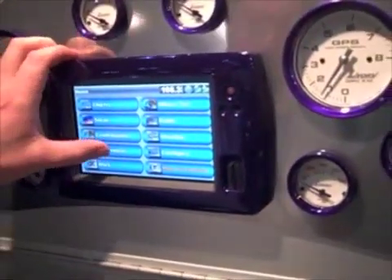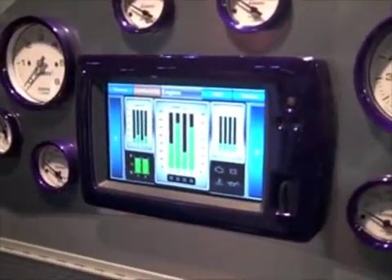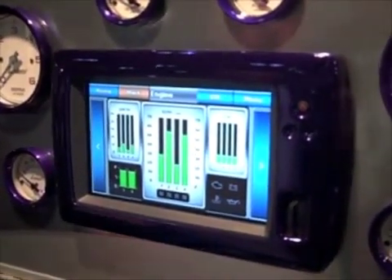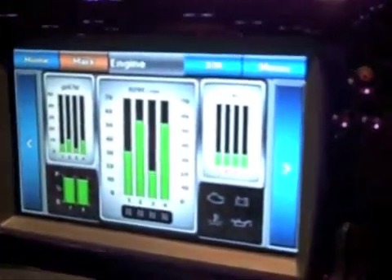So whether you have a Lowrance or a Furuno or a Garmin, whatever you have, it doesn't matter. You can see both your navigation information. When you connect our device, you can also take a look at engine data. So you can go from your basic navigation screen, click over to the engine screen, and right here you can see any of the information that your ECM is broadcasting.